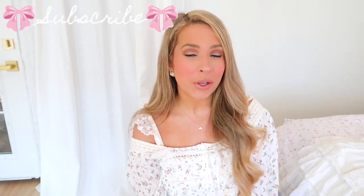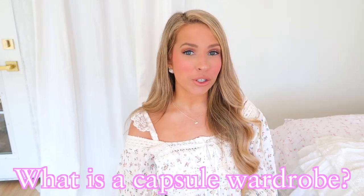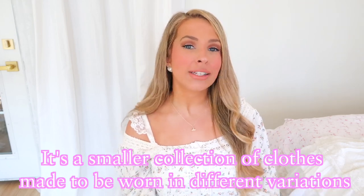Welcome to another sweetest vlog. Today's video is how to build a chic and girly capsule wardrobe for 2022. A capsule wardrobe is a smaller collection of clothes made to be worn in different variations.